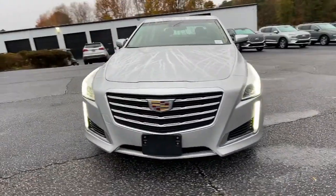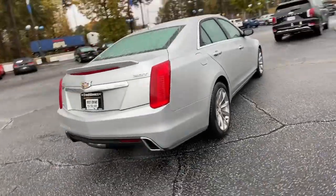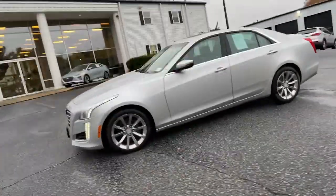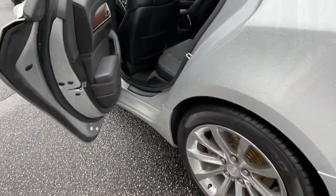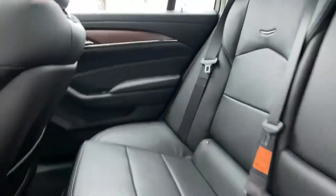Enjoy the view of this 2018 Cadillac CTS. With less than 40,000 miles on the odometer, this vehicle provides excellent value. The CTS sedan delivers driver-centered design, smooth power, precise handling, premium interior features, and sculptural style.